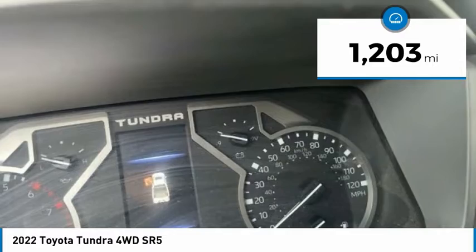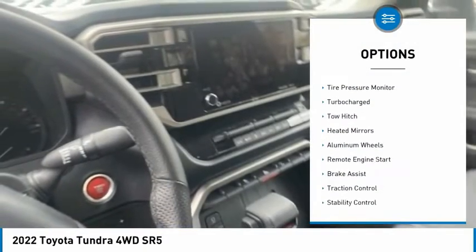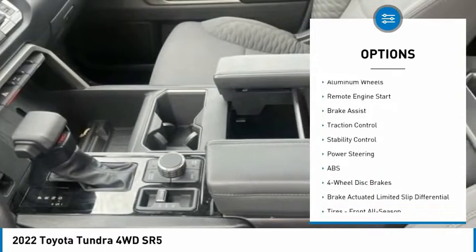This vehicle has less than 2,000 miles. Here are some of this vehicle's great options: four-wheel drive, tire pressure monitor, turbocharged, and tow hitch.